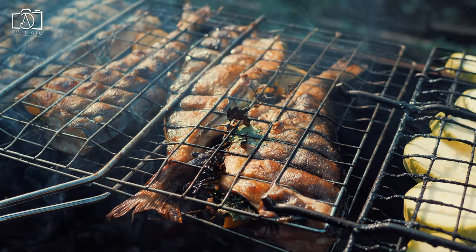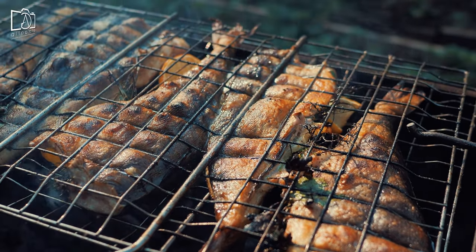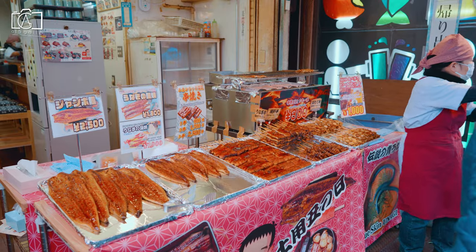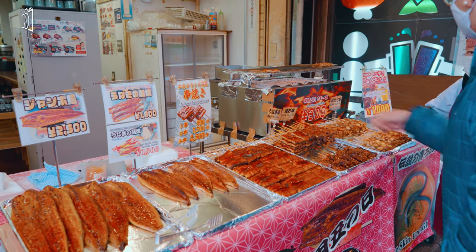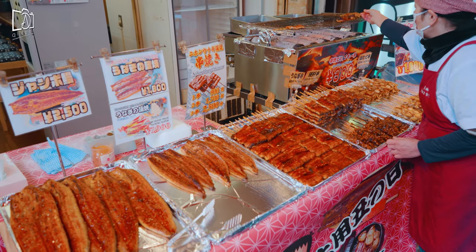Shioyaki is seasoned mackerel rubbed with a generous amount of salt before grilling over an open flame or charcoal. When trying shioyaki for the first time, be prepared for the intense saltiness and consider pairing it with a refreshing drink to balance out the flavors.